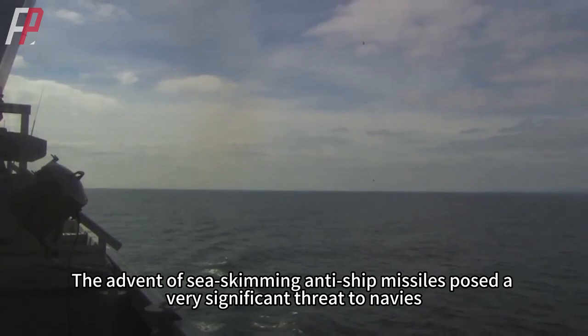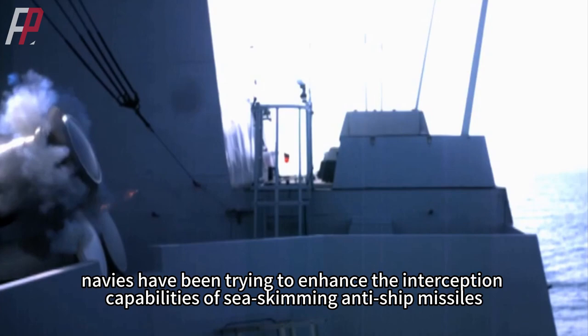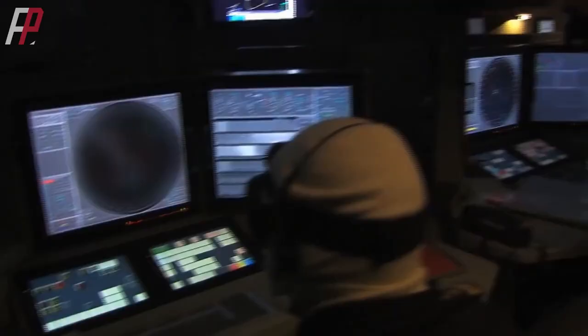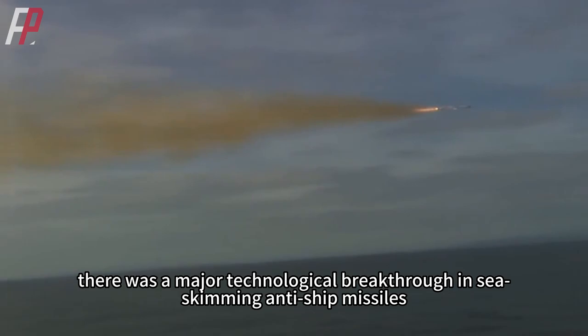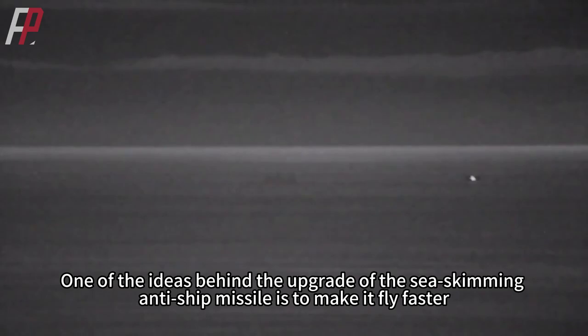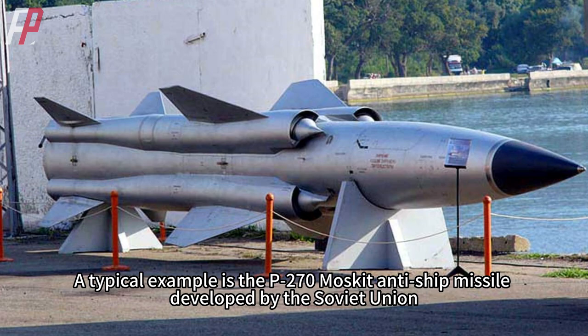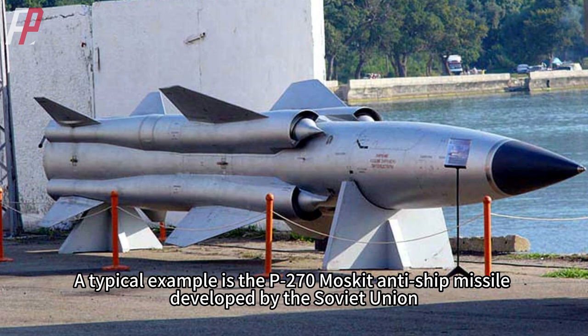The advent of sea-skimming anti-ship missiles posed a very significant threat to navies. Since the 1970s, navies have been trying to enhance their interception capabilities, but so far there have been no successful interceptions in actual combat. Before countries could verify their air defense capabilities, a major technological breakthrough emerged: supersonic sea-skimming anti-ship missiles. Making missiles fly faster, boosting them to supersonic speeds, leaves less time for enemy ships to react, and even if eventually intercepted, the missile can continue to cause damage by virtue of its tremendous inertia. A typical example is the P-270 Moskit, which flew at Mach 2 or more and could achieve sea-skimming flight, becoming a major problem for the West.